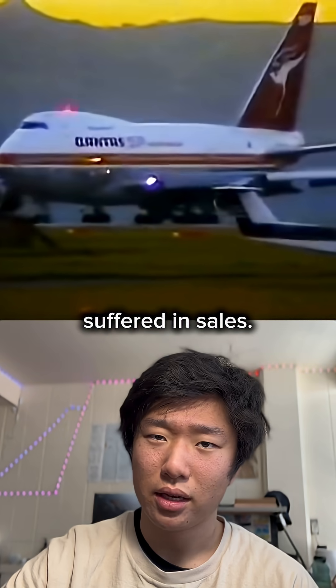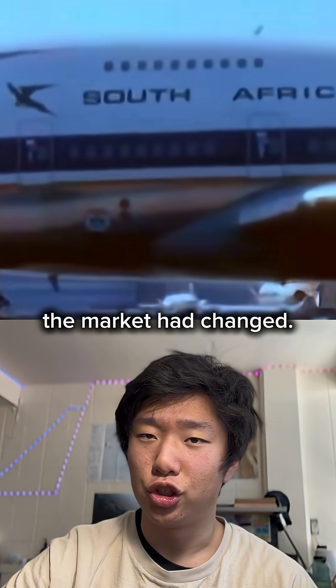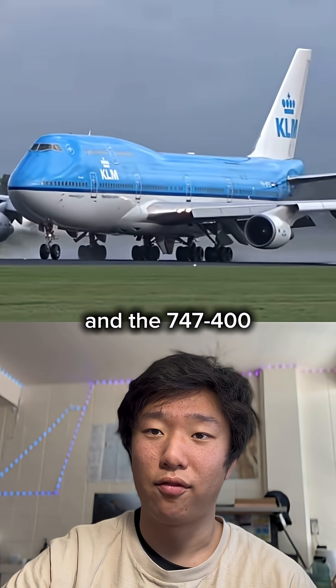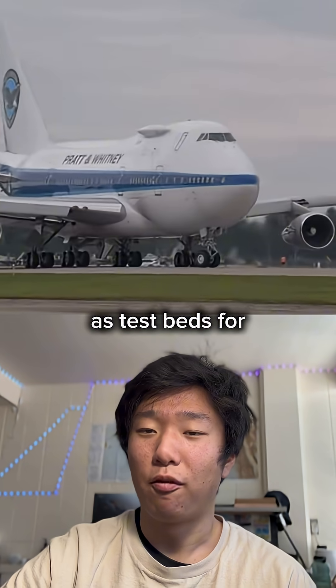However, the SP suffered in sales — only 45 units compared to the 393 of the 200B variant. When the SP rolled out, the market had changed. Its smaller capacity of around 100 fewer passengers made it uneconomical. The newer long-range 747-400 eventually made the SP's niche irrelevant. Today, the only SPs in operation are used as testbeds for Pratt & Whitney's engines.